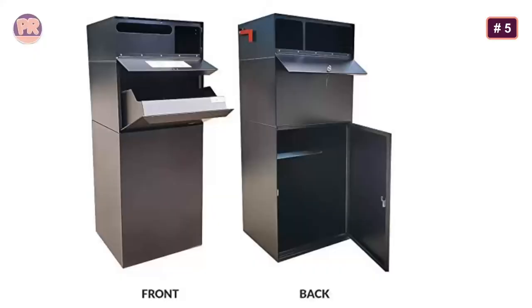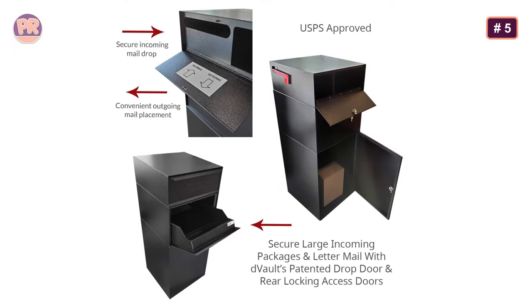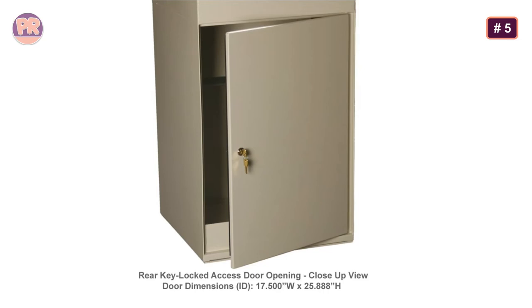The package slot accepts most packages 17.4 by 11.5 inches wide, and the lower compartment is easily large enough to hold several weeks' worth of mail. One thing to note is that it has a rear-facing access door, so you cannot install it flush against a wall — this mailbox works best at the end of a driveway. The steep price may drive some buyers away, but those in the market for a secure mailbox and parcel box combo will find fair value from this kit.